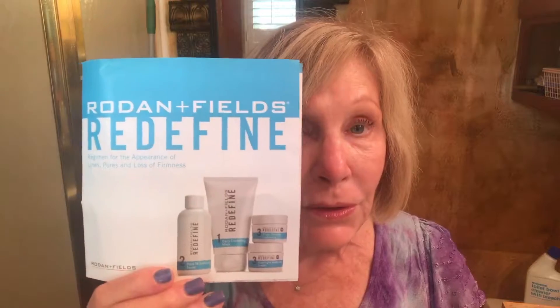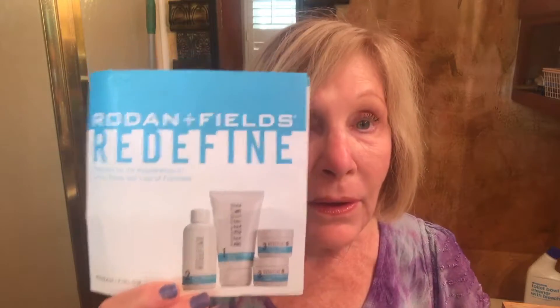Hello everybody. Today I'm going to do a demonstration for Donna who works for a company called Rodin and Fields. I chose the redefine because my skin is dry and I have lines and I want my skin to have a better appearance.